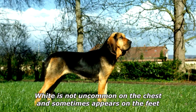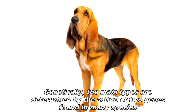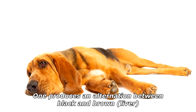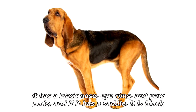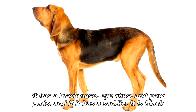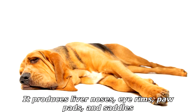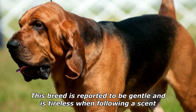White is not uncommon on the chest and sometimes appears on the feet. Genetically, the main color types are determined by the action of two genes found in many species. One produces an alternation between black and brown (liver). If a hound inherits the black allele from either parent, it has a black nose, eye rims, and paw pads, and if it has a saddle, it is black. The other allele suppresses black pigment and is recessive, so it must be inherited from both parents, producing liver noses, eye rims, paw pads, and saddles.